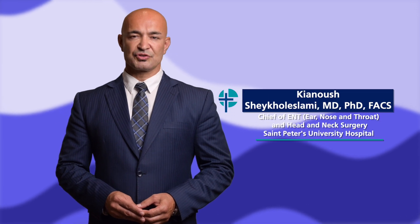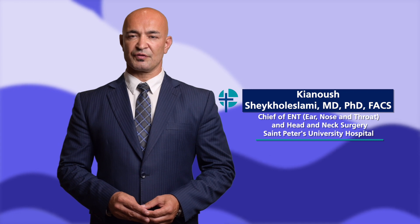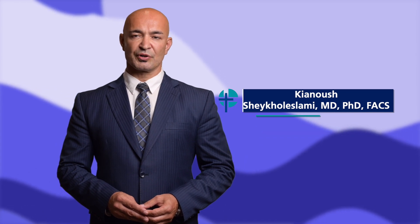I'm Dr. Keanu Shaykh-ul-Islami, Chief of Ear, Nose and Throat and Head and Neck Surgery at St. Peter's University Hospital in New Brunswick, New Jersey. My patients call me Dr. Shaykh.